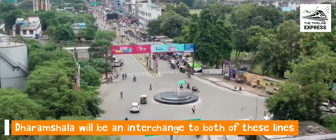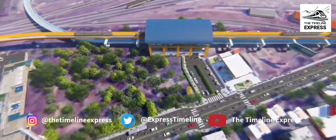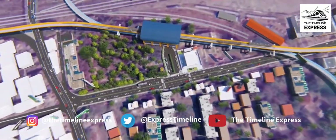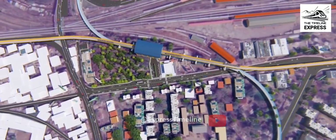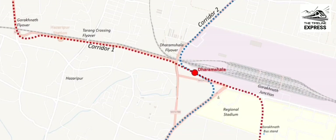Both corridors will meet each other at Dharamshala. The site for the interchange station is located between the railway station and the Dharamshala flyover. The station will provide excellent connectivity with Indian Railways and the bus stand.